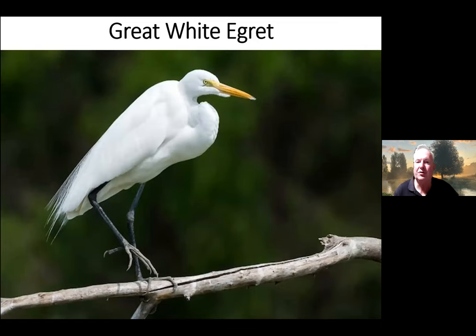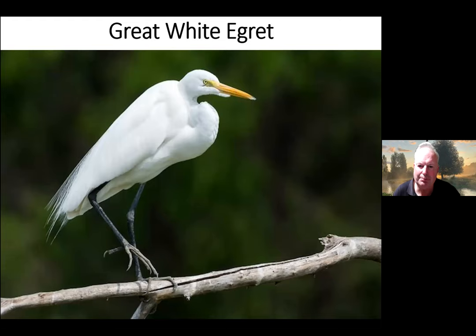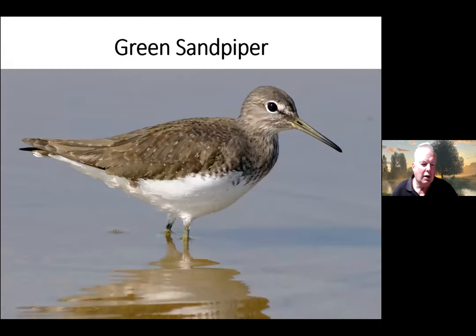Another egret which has arrived more recently is the Great White Egret — about twice the size of the Little Egret. This bird is a European species that made it here a few years ago; we used to just have one or two, now we have more like 10 or 20 every year. They probably will breed somewhere like Fishlake Meadows in the next five years. The Little Egret has a black beak; the Great White Egret has a yellow beak.